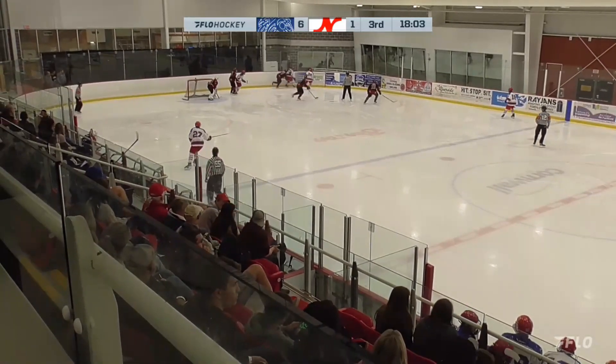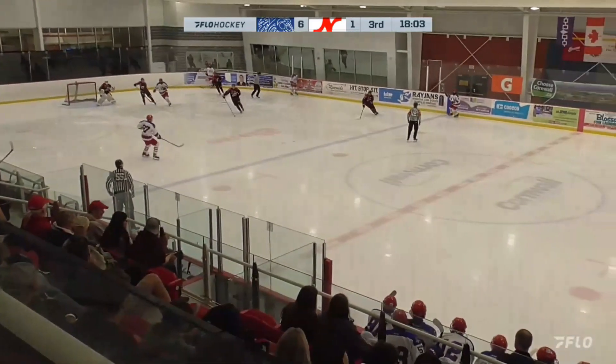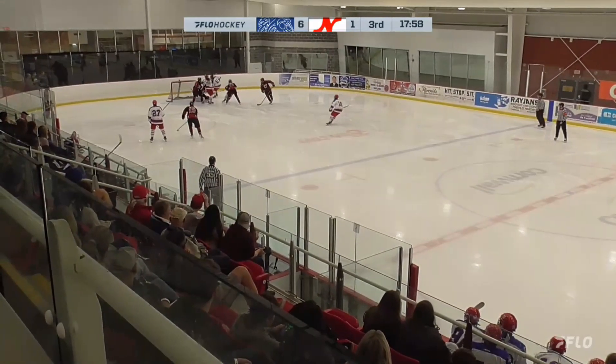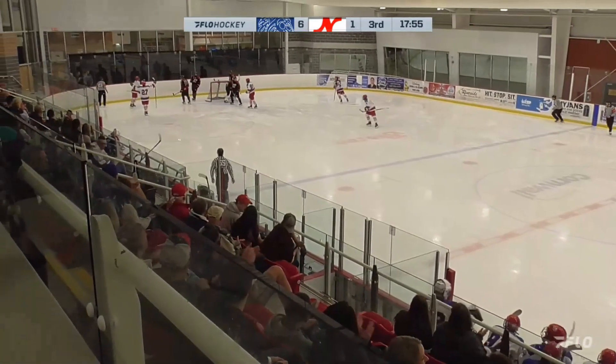Working it around. Cornwall Colts now, nice feed along the wing. Backhand shot — and they score! Cornwall Colts from behind the net.